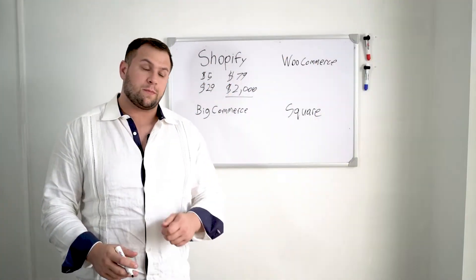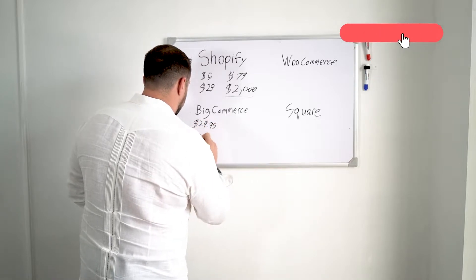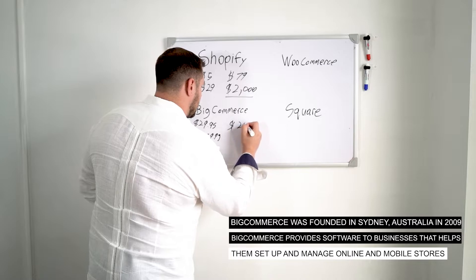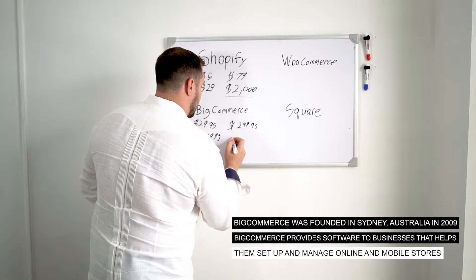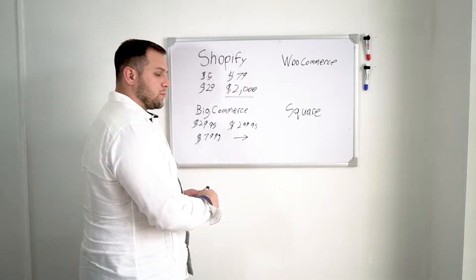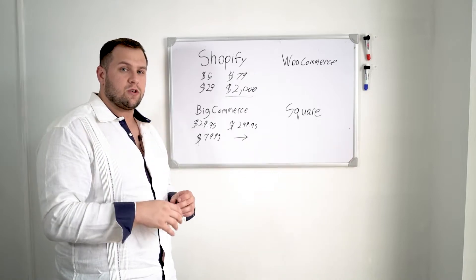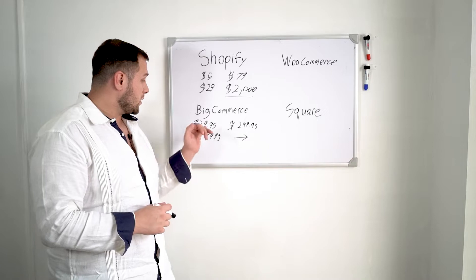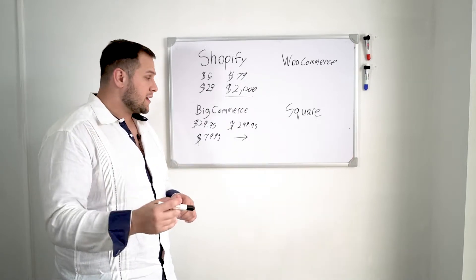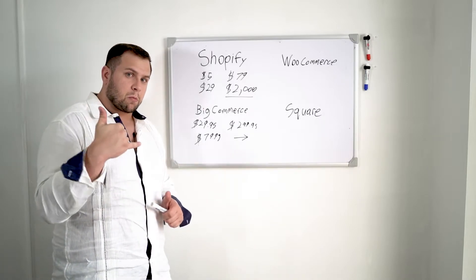For BigCommerce pricing, it starts at $29.95 per month, then goes to $79.95, then $299.95, and then enterprise pricing by call. The tiers are based on annual revenue: $50,000 or less gets you the $29.95 plan; $180,000 or less is $79.95; $400,000 or less is $299.95. If you're making more than $400,000 a year, you'd just give them a call to discuss pricing.